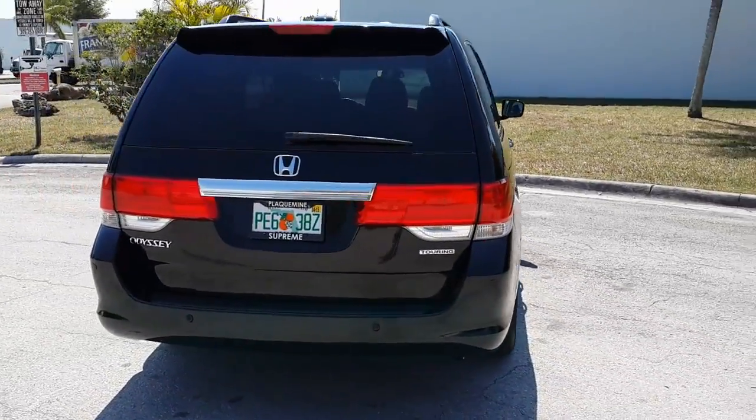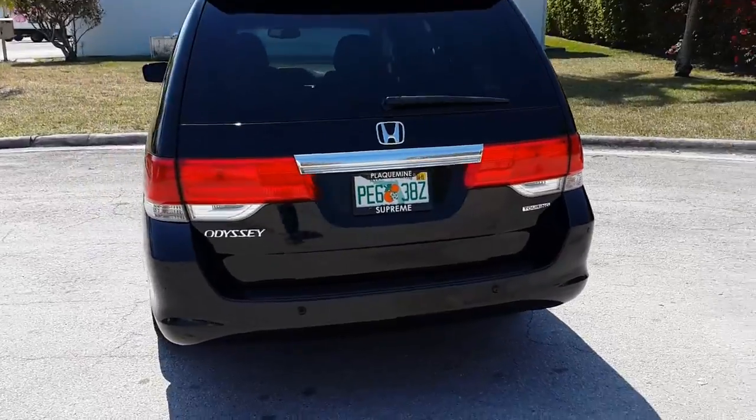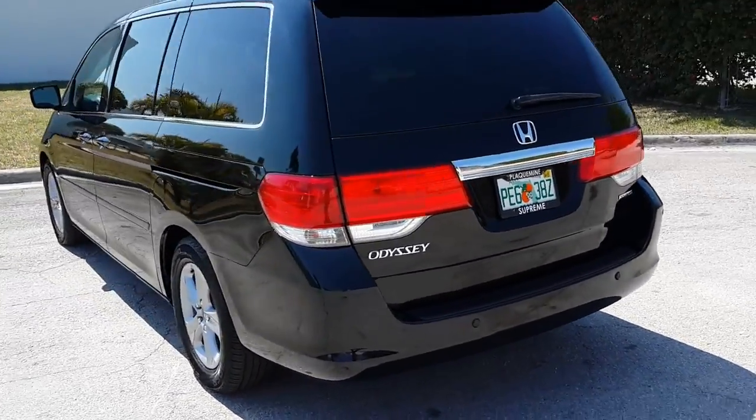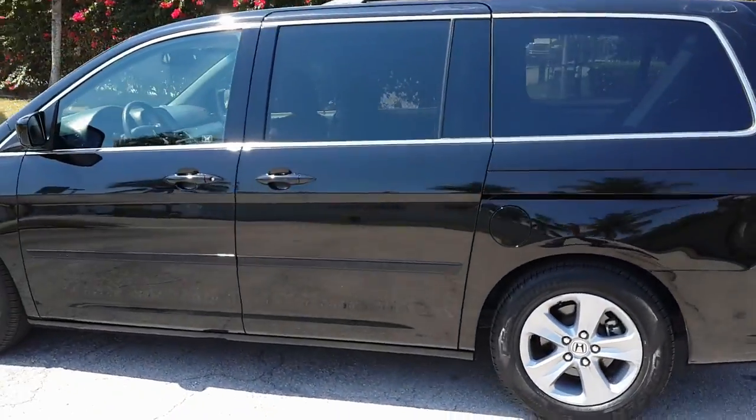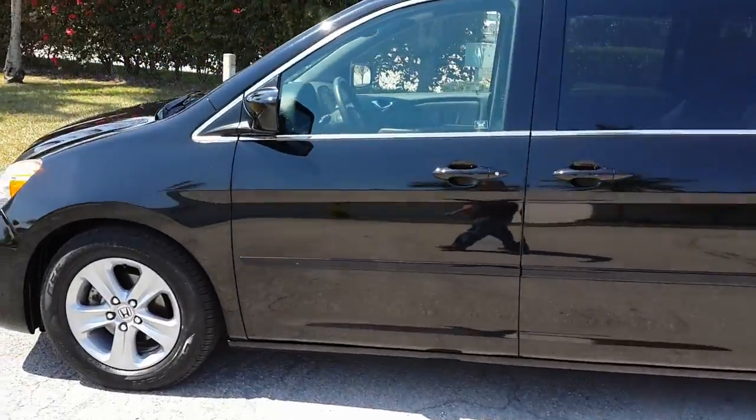Car's in beautiful shape. Now it is a rebuilt title — had some bodywork done to it. Very light damage. No airbags deployed in the accident. Car's in beautiful shape. Let's go ahead and take a closer look.